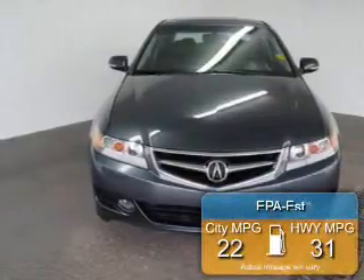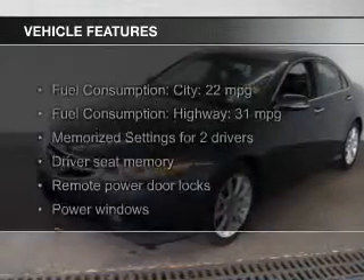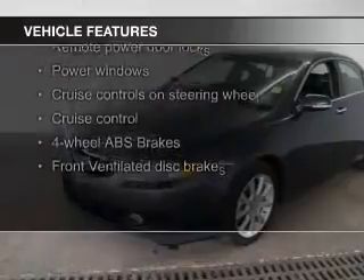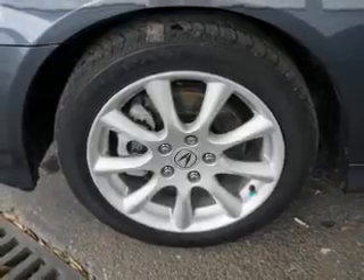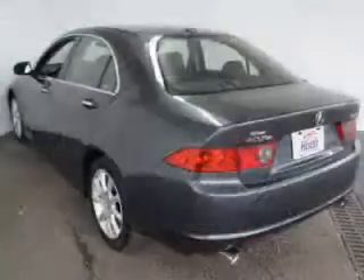Great fuel efficiency saves you money by requiring fewer trips to the gas station. The features include a power sunroof, leather seats, heated seats, Bluetooth connectivity, Sirius XM satellite radio, digital audio input, steering wheel controls, memory seats, alloy rims, and dual temperature control.